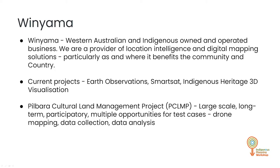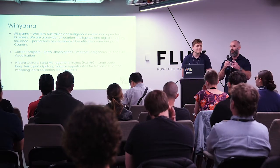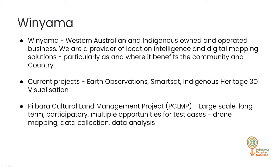We have a few projects on the go at the moment, usually around spatial stuff — Earth observation, smart set, and a really cool one: indigenous heritage 3D visualization, all about building a digital twin of country and making it a lot more comprehensible to elders. One of our big projects at the moment is the Pilbara Cultural Land Management Project, or PCLMP. It's large scale, long term, and geared towards training, educating, and building equity for ranger groups up north in the Pilbara, enabling them to take control of data they collect on country and retain that ownership.